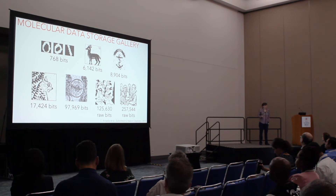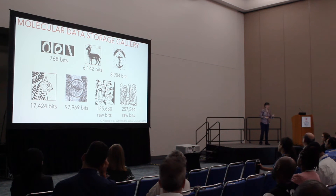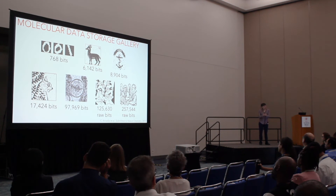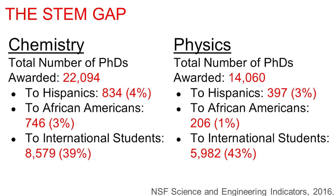What we're looking towards now is doing computation. We have a few examples of how to do computation, but computation is certainly non-trivial. Thinking about what molecules can do that regular silicon cannot is occupying much of my time right now.